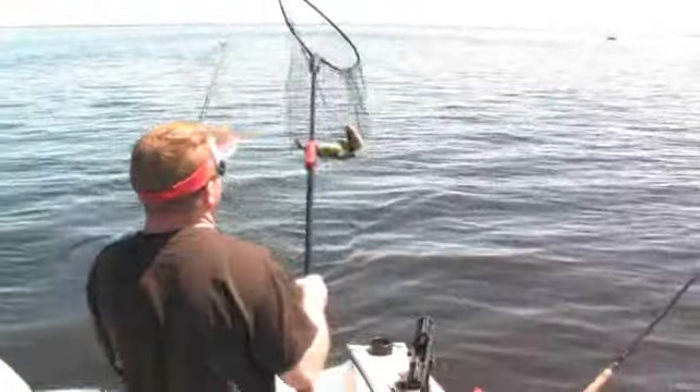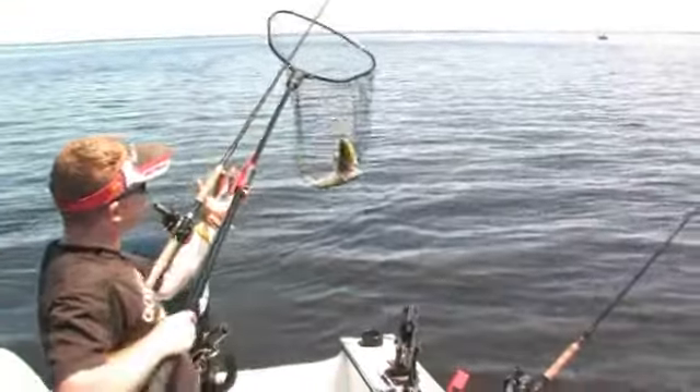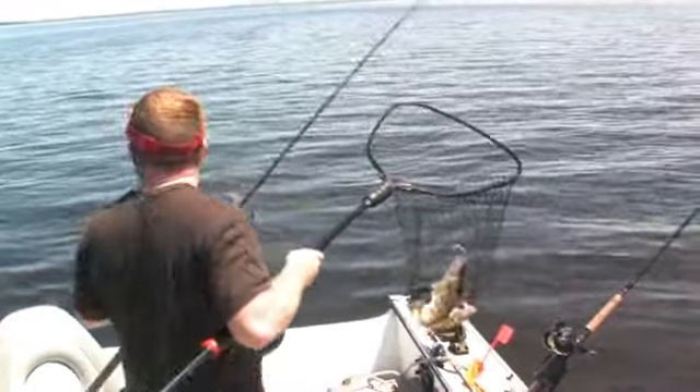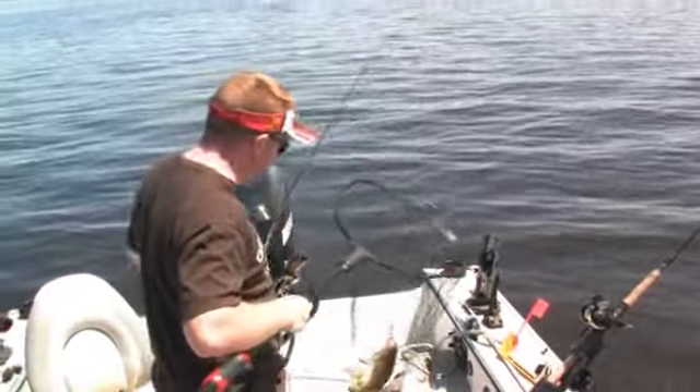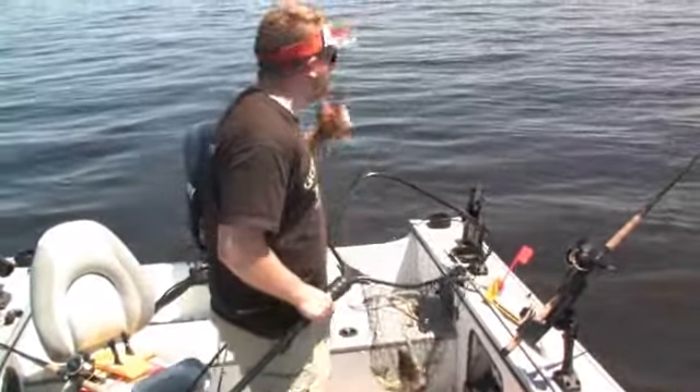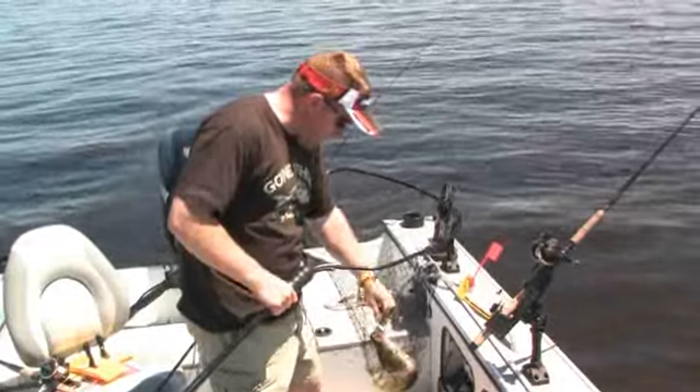There we go — five minutes, two fish, missed a third. We've got three lines in the water. We're going to get these fish out, get the lines back in, and hopefully we can catch a few more fish.